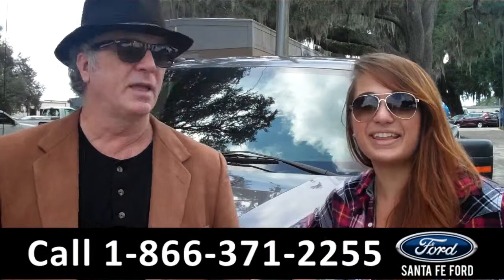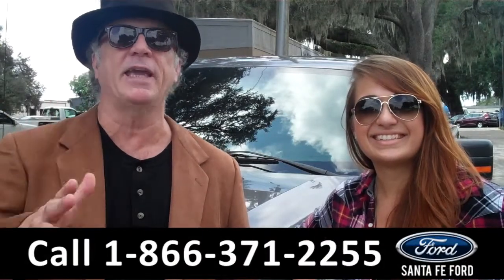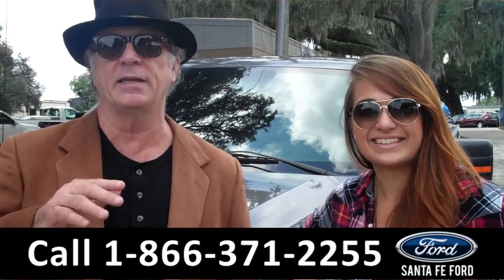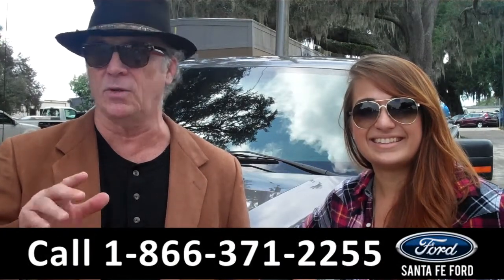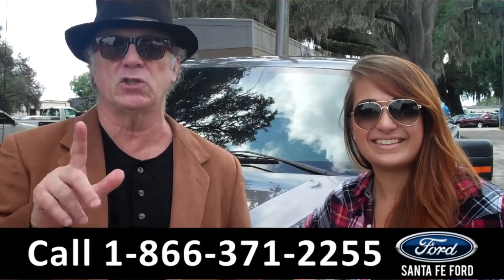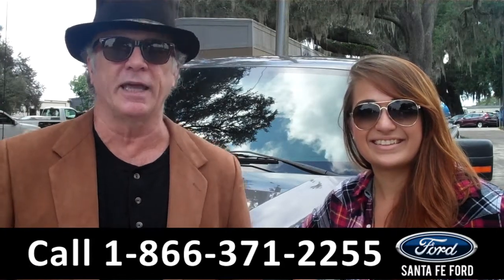Hey, this is Randy and I'm Carly. SantaFeFord.com near Gainesville, Florida — I-75 at exit number 399. Easy to find, easy to get to. Right now we're going to take a closer look at an F-150 Super Crew. Stay tuned, Carly has the info.